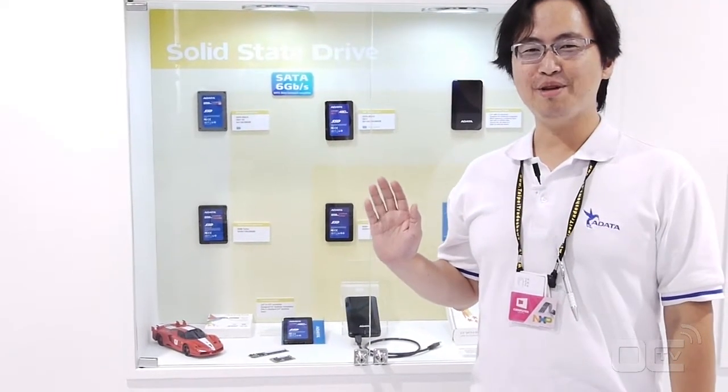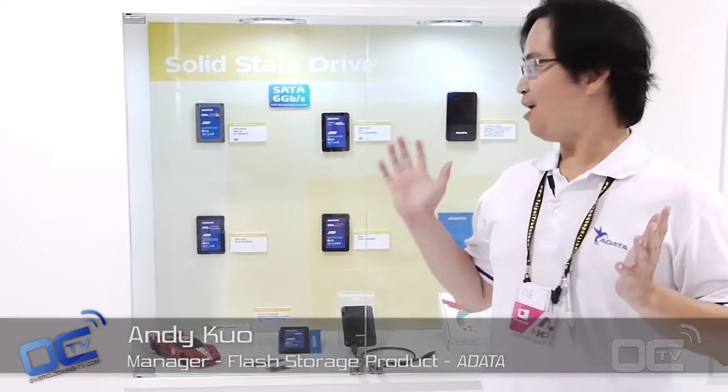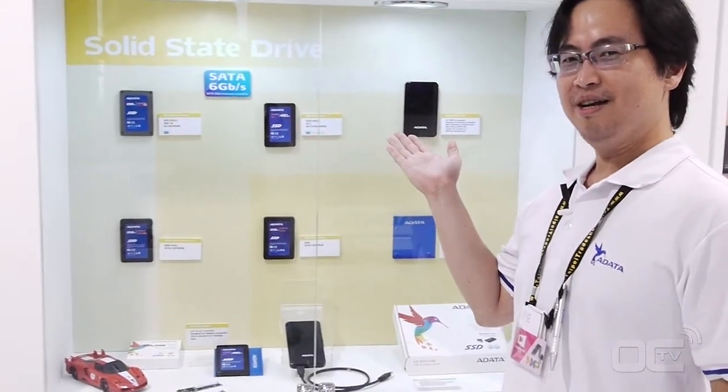Hi, I'm Andy. I'm the PM of the SSD division of ADATA. Now I'm going to show you our new products for our SATA III SSD. Right now you can see this is our first SATA III model. We call it the S511.